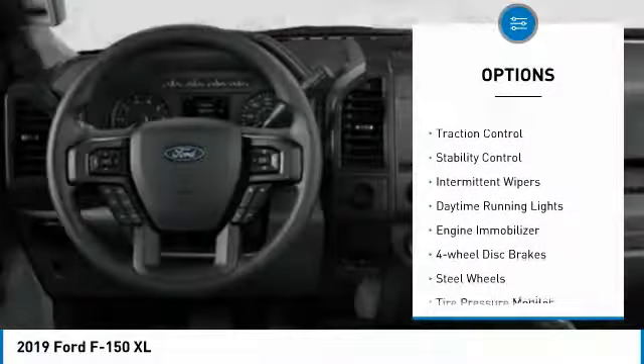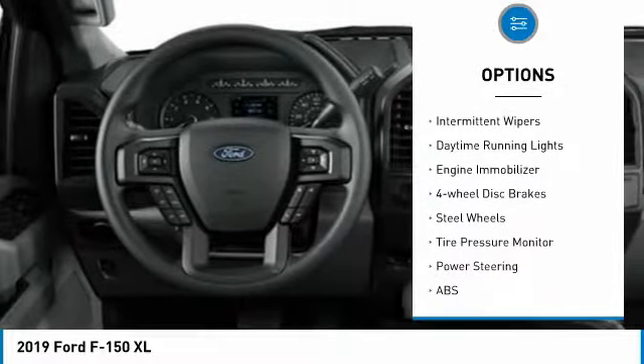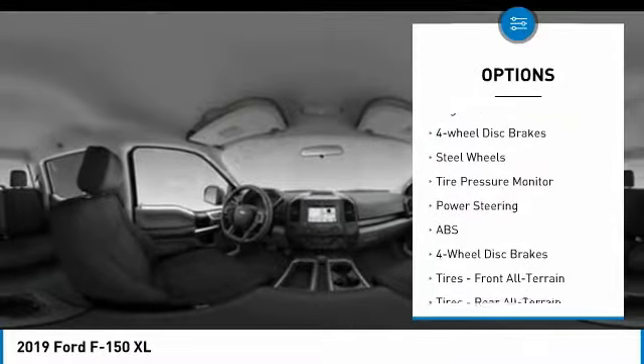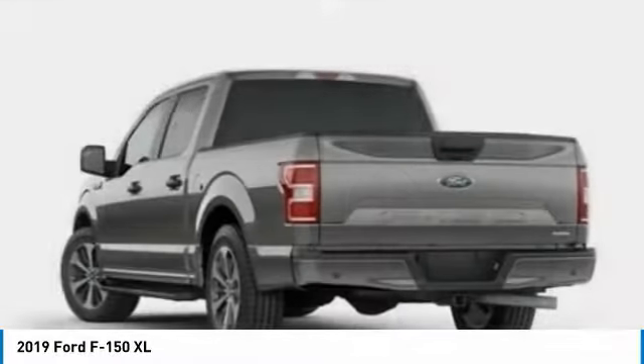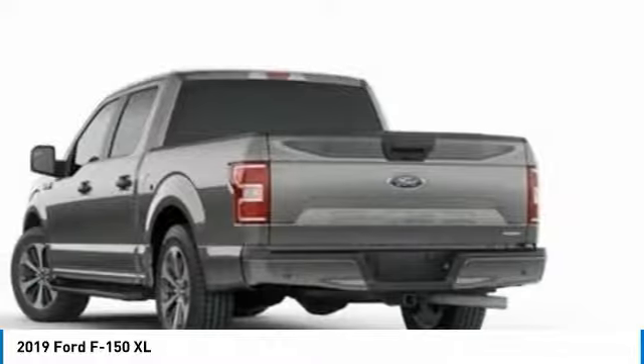Four-wheel drive, brake assist, traction control, stability control, intermittent wipers, daytime running lights, engine immobilizer, four-wheel disc brakes, steel wheels, tire pressure monitor.